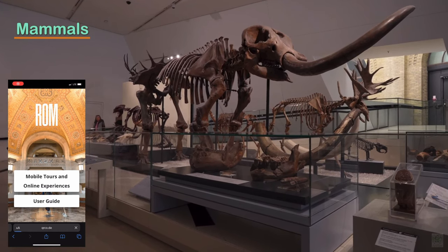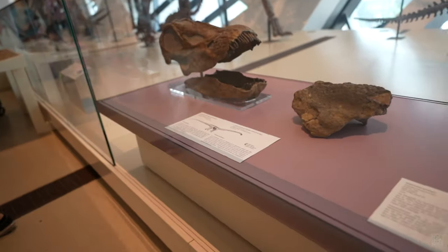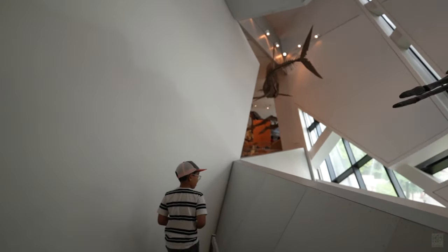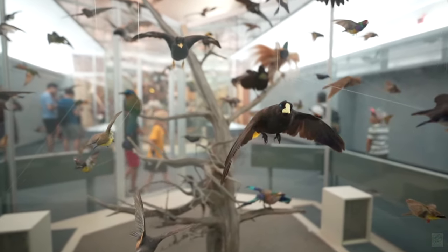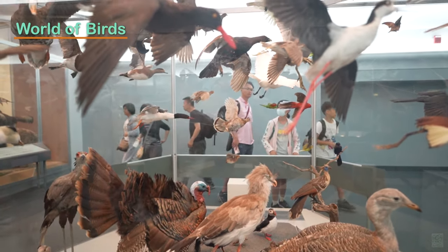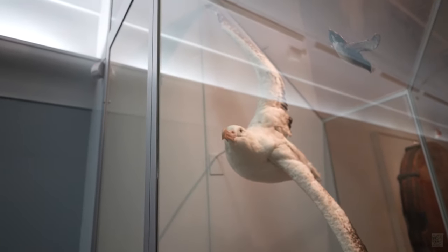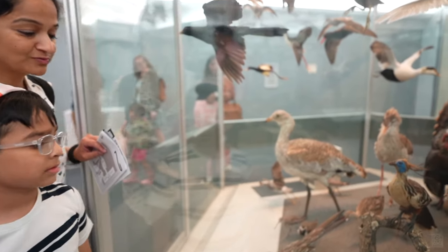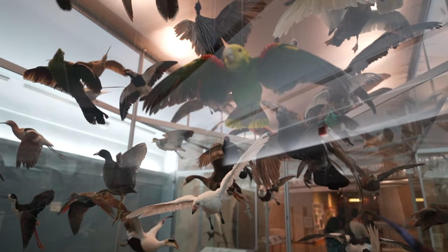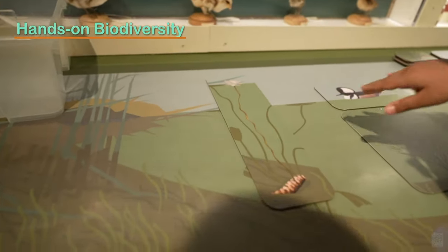Next, we walked to the Mammals gallery. We made use of the mobile tour at every opportunity, which was very convenient and informative. The dinosaur and mammal sections are housed inside the relatively newly built Michael Lee-Chin Crystal. We then entered the World of Birds gallery, which displays an amazing collection of winged creatures — including a life-size albatross with a nine-foot wingspan — with more than a hundred species, many presented in full flight. This section leads to the hands-on biodiversity area where kids get to touch and feel things.